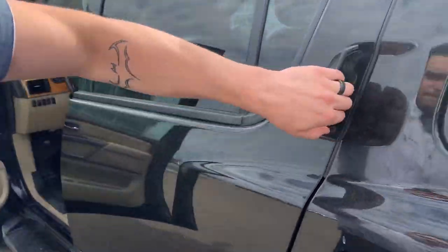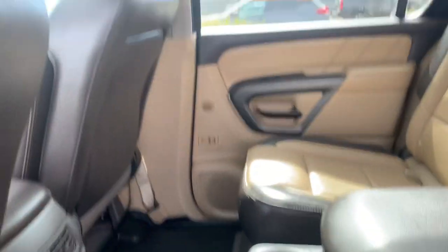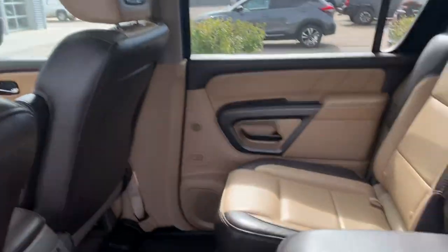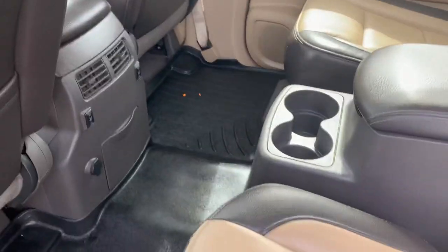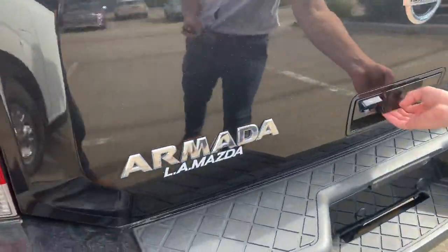Take a look in the back — you're going to get DVD players even on the back of the front seat headrests. Tons of space in here, heated seats in this middle row as well. You do get the third row of seating, it is folded down right now, and you get a power liftgate.